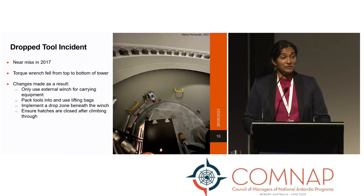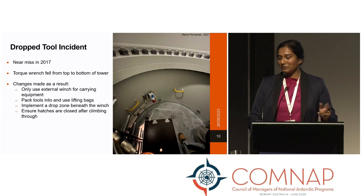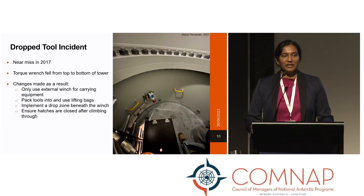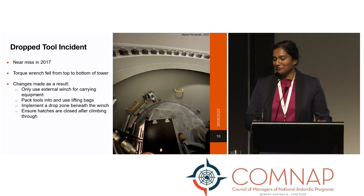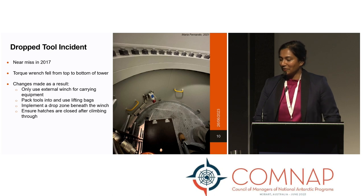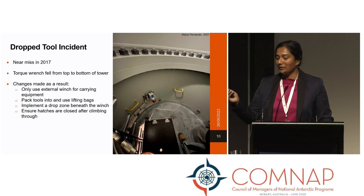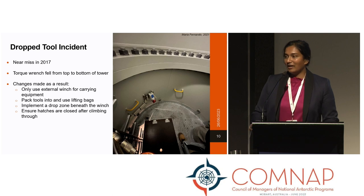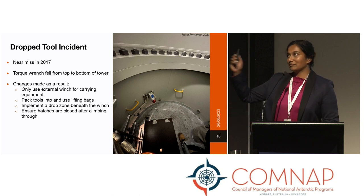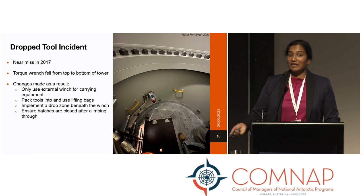Something else I wanted to talk about was a dropped tool incident in 2017. This was luckily a near miss — a torque wrench fell from the top of the tower. A torque wrench weighs about 2 kg, but once it travels down 30 metres of tower it's about equivalent to a Weddell seal sitting on you in terms of force. The changes we made as a result: we only use the external winch for carrying or lifting gear up to the top of the tower, we pack tools securely into lifting bags before doing so, we implement a drop zone, and we have a dogman keeping tab on the load as it lifts up. We also ensure all hatches are closed before or as we climb turbines.